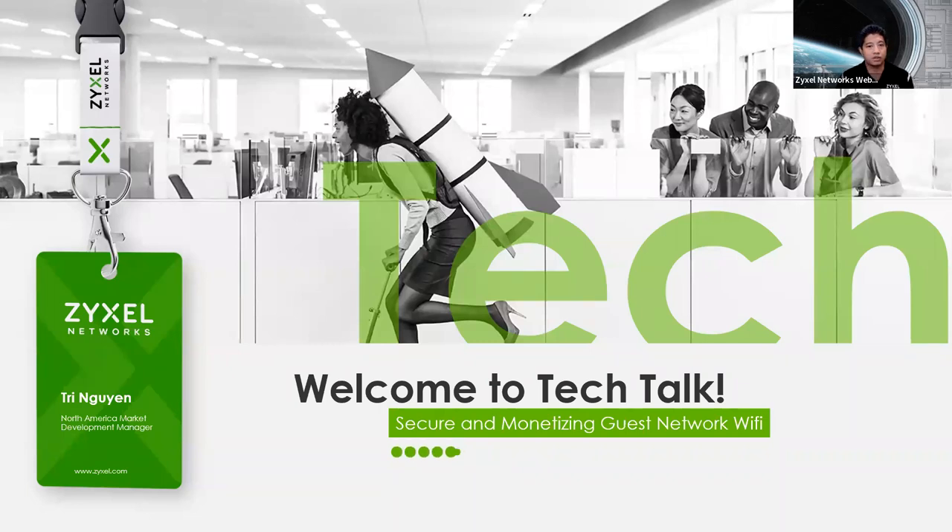We'd love to see what you guys are doing and share that with other partners on this webinar today. My name is Tri Nguyen, I am the channel sales manager and product manager for Zyxel North America. We're going to go through our normal format — introduce a little bit about who Zyxel is, and then have a discussion on this topic. My hope is that it will spur some ideas, maybe opportunities for you to find new ways to monetize something that typically in today's day and age is just a free, commoditized access.